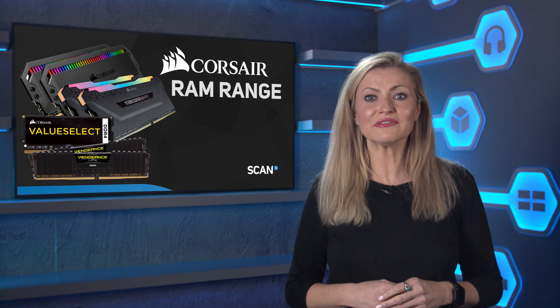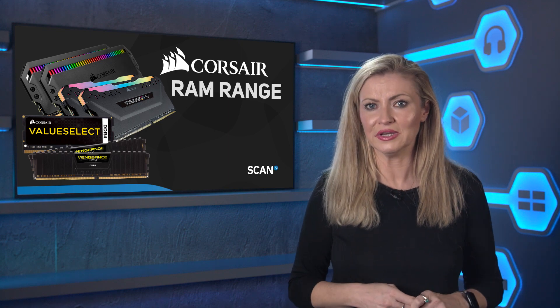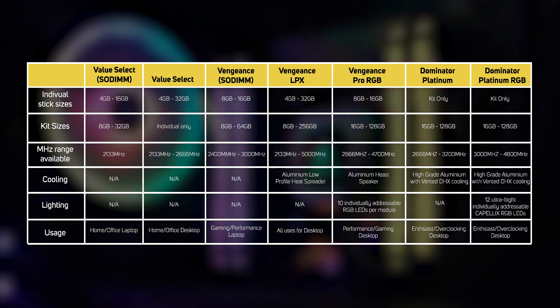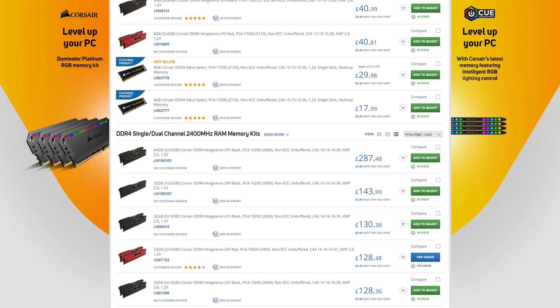So hopefully our rundown will have helped you when it comes to choosing which Corsair memory is right for you. You can use our summary table on screen right now to see how it all stacks up. And for pricing, you can check out the Scan website — we'll put links in the description to help you with that. And of course, don't forget to like the video and subscribe to the channel for more videos from Scan.